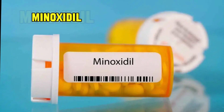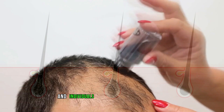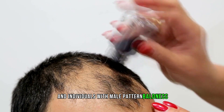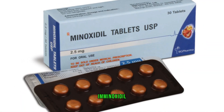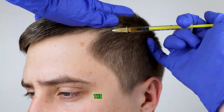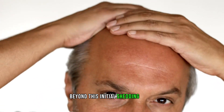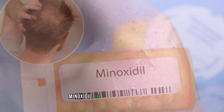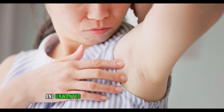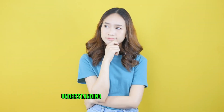Number 1: Minoxidil. Ironically, minoxidil is used to promote hair growth in individuals with male pattern baldness. However, when first used, minoxidil can lead to temporary hair loss, which is considered a sign that the medication is stimulating new hair growth. Beyond this initial shedding phase, minoxidil can cause skin irritation and unwanted hair growth in other areas of the body.